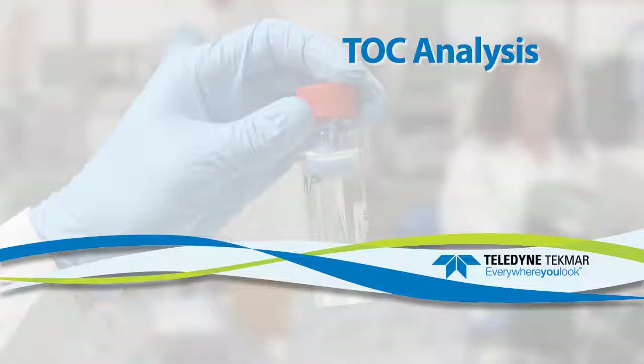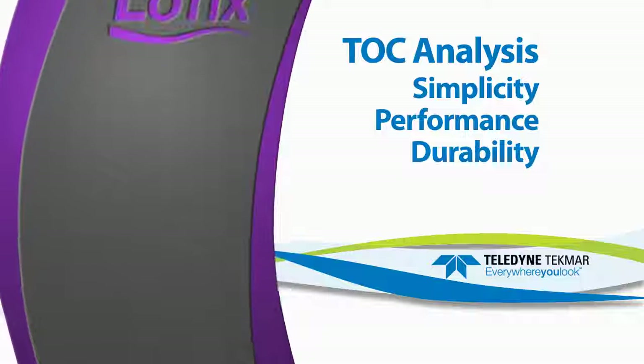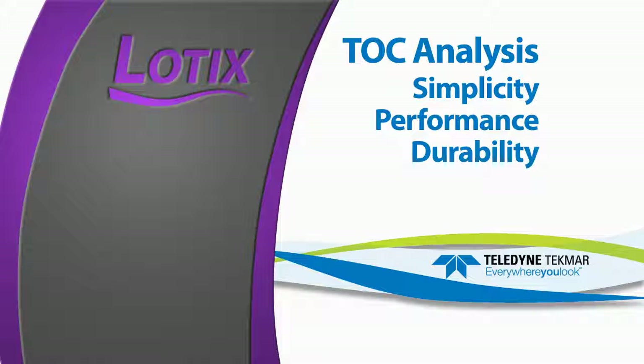TOC instrument users from around the globe requested an instrument that meets the following criteria: simplicity, performance, and durability. The Lodix TOC Combustion Analyzer is designed to accurately measure carbon content in aqueous matrices down to the parts per billion level.